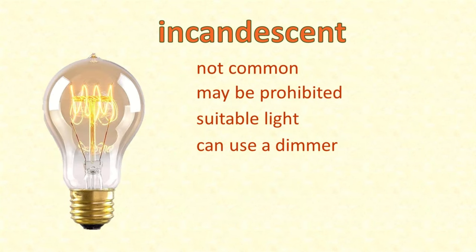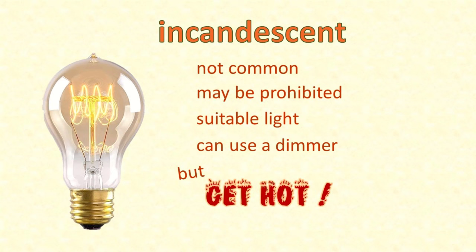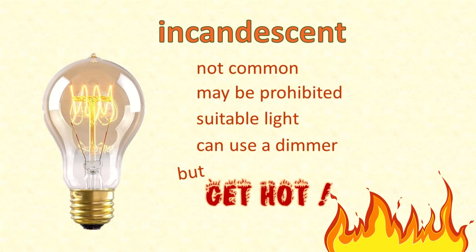Incandescent light bulbs are not so common these days and may even be prohibited where you live. They do provide suitable light and can be used with dimmers, but they get hot, which is risky in the chicken coop situation.